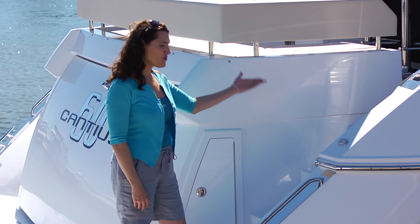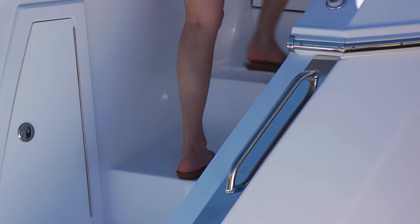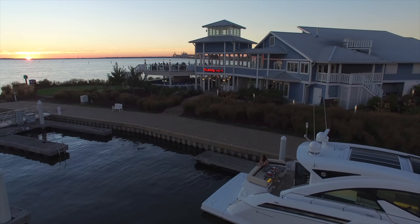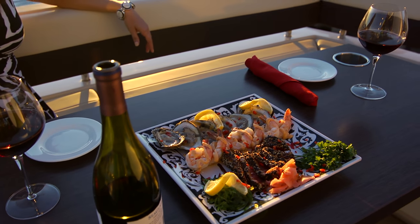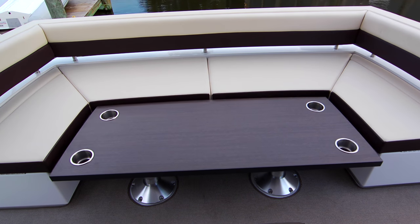Integrated stairways and grab rails just where you want them make stepping up to the cockpit comfortable and secure. Dine al fresco while seated at this comfortable lounge. The table has two positions: high for dining and cocktails, and in the low position transitions into a large sun lounge.